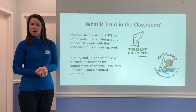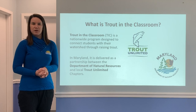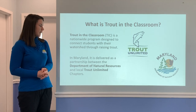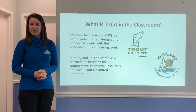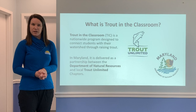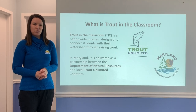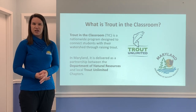Depending on where you are in the United States, you could be raising rainbow trout like we did, or you could be raising a species of salmon — it all depends on where you live. It's a partnership here in Maryland between our Department of Natural Resources, that helps care for all of our wildlife and land, and a non-profit organization called Trout Unlimited, whose goal is to help protect and restore all of our waterways here in North America.